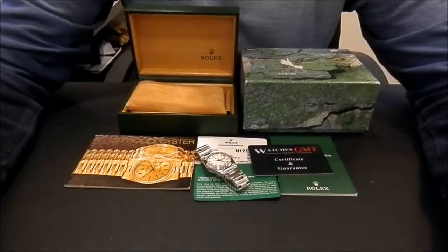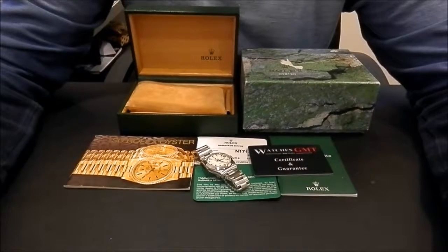Hello, we are Watches GMT. We buy and sell luxury watches.